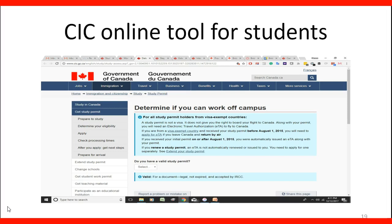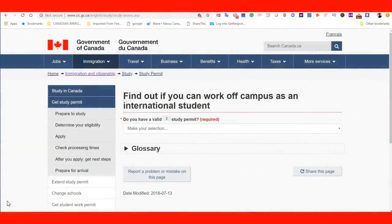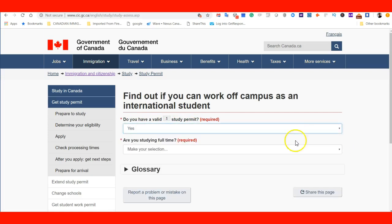CIC has an online tool for students to help them determine if they can work off-campus. We are on the website of the Government of Canada — the tool for international students that helps you find out if you can work off-campus. You answer questions, such as: do you have a valid study permit? We will say yes, we have a valid study permit.